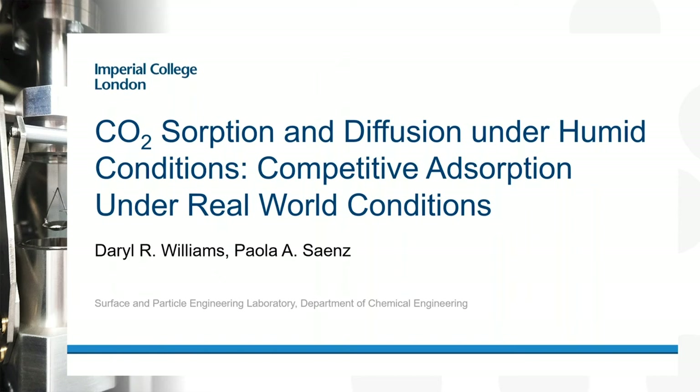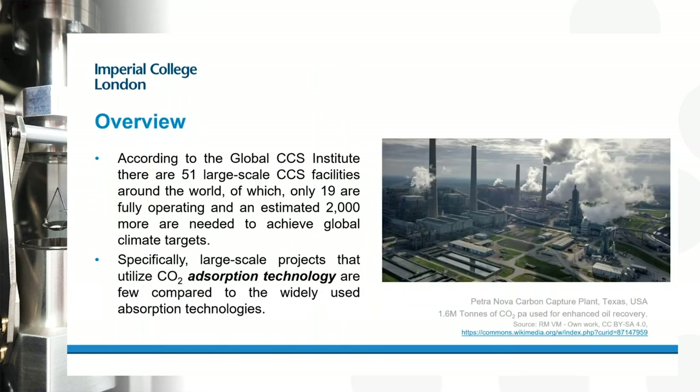Firstly, just a little background around carbon capture. It's a topic of great importance to societies and economies around the world. The general acceptance of most countries is that we are emitting too much CO2 into the environment. One strategy for reducing this is to capture CO2 at source when it's emitted, and one of the major emission sources are fossil fuel powered stations that use coal or gas and release enormous amounts of CO2.